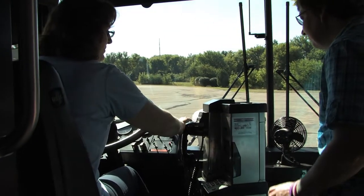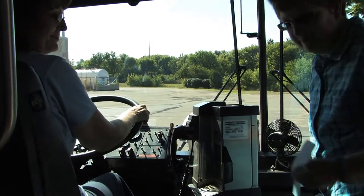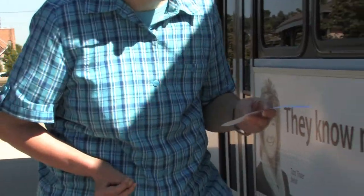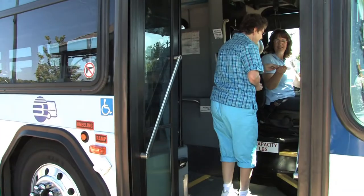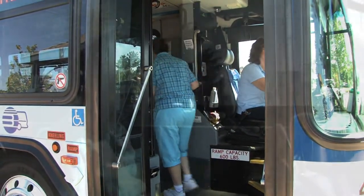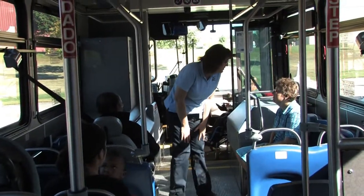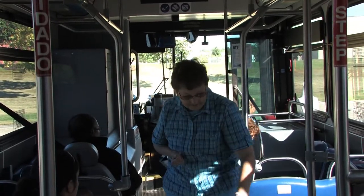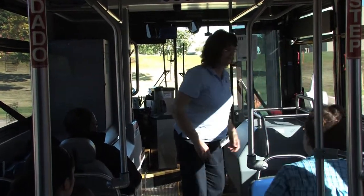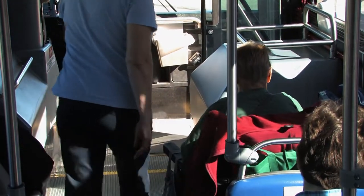Upon paying your fare, ask the driver for your free transfer and keep it in a safe place. Use this transfer to board the bus to your final destination. Remember, transfers cannot be used for a return trip. Find a seat and sit back and enjoy the ride. As a courtesy, seats in the front are reserved for seniors and those with a disability. If you are sitting in this area and a senior or someone with a disability boards, please give up your seat.